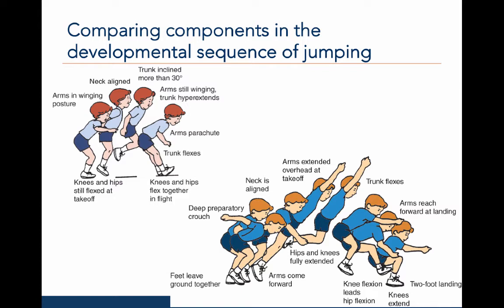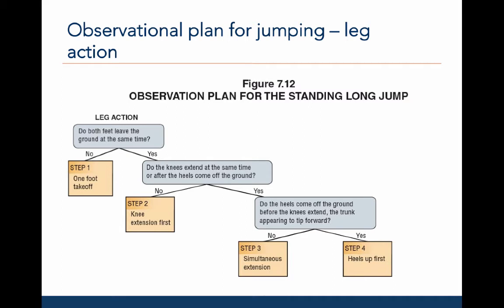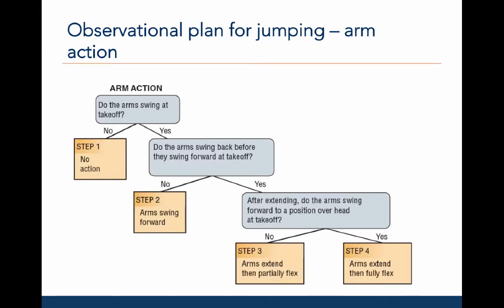In contrast, the jumper to the right is at the final step for both the leg and arm action. There is a preparatory crouch, followed by full extension at takeoff, beginning with tipping forward such that the heels lift first. The hips and knees extend in flight, the hips flex, and the knees flex to cushion on landing. With respect to arm action, the arms lead the jump and provide momentum during flight, extend overhead fully, and at landing the arms reach forward. Here is the observational plan for the leg action for jumping. The second jumper reached step 4 of leg action because his heels lifted first before the knees extended during the lift-off phase. Here is the observational plan for the arm action for jumping. The second jumper reached step 4 of the arm action because his arms extended fully above head at takeoff, and then flexed forward during the landing.